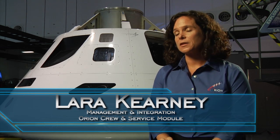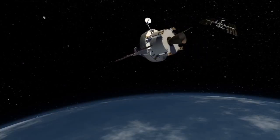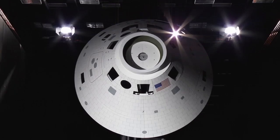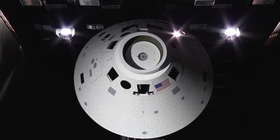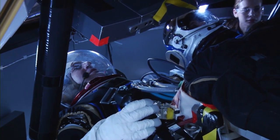I help manage the Orion crew and service module office. We're responsible for developing the crew capsule, which is where the crew lives and works when they're in space, and the service module, which provides the power, fuel, and consumables that are plumbed over to the crew module. Right now I focus a lot of my time on the development of the life support system for the Orion crew module.